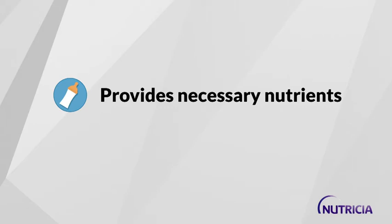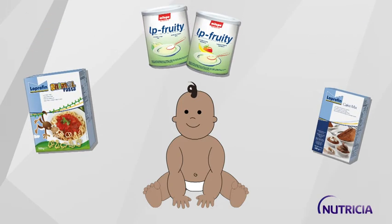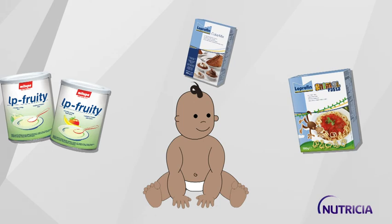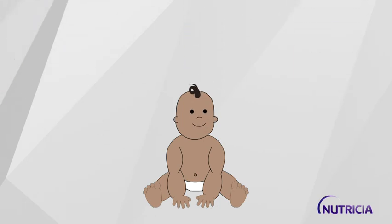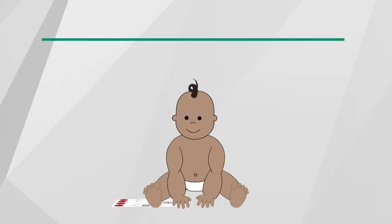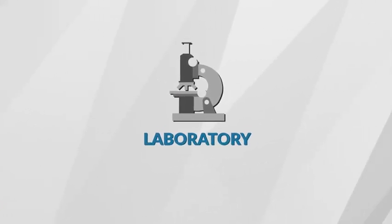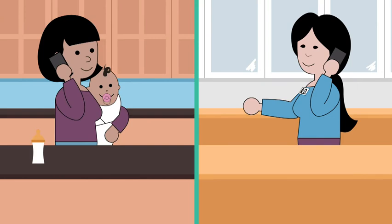Your dietitian will determine how much metabolic formula to give your baby. To help add variety into your child's diet, Nutricia offers special low-protein foods, including low-protein fruity cereals, animal pasta, and cake mix. You can also find a wide range of low-protein recipes at medicalfood.com/recipes. You can monitor MSUD by completing regular home blood tests that you send to a laboratory for screening. Your metabolic dietitian will contact you with the results and discuss any changes in management.